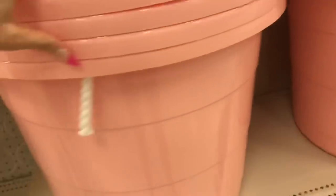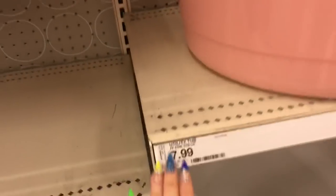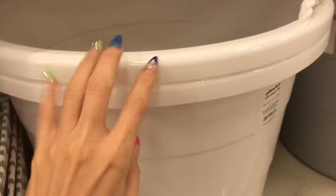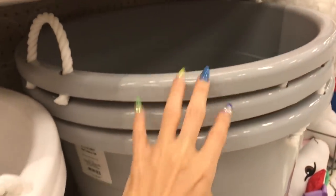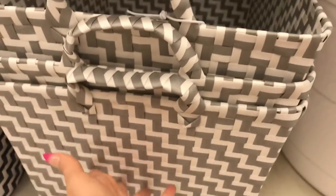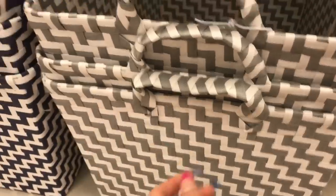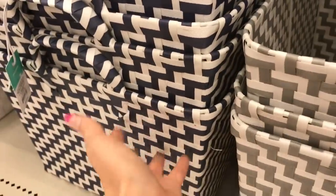These are some big plastic utility tubs — wow, it's a nice price, eight dollars! They've got white and gray. And then these are the baskets I just showed you, just a bit of white and gray, a bit of navy and light.